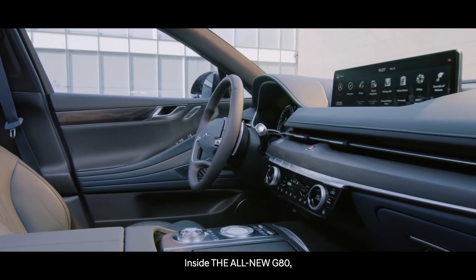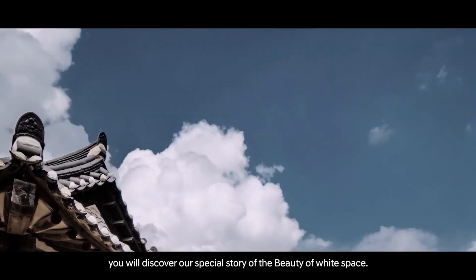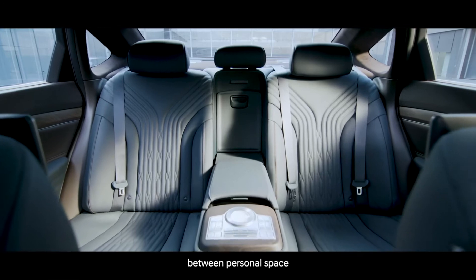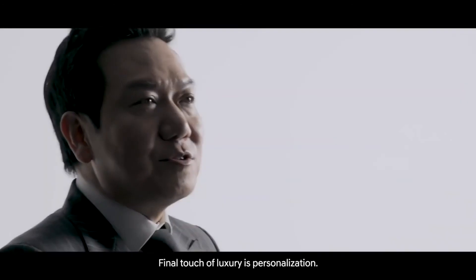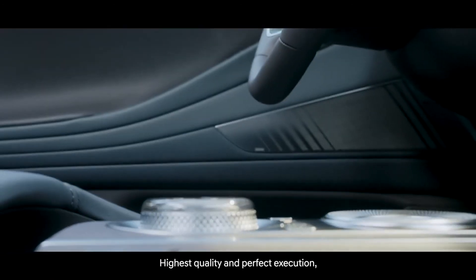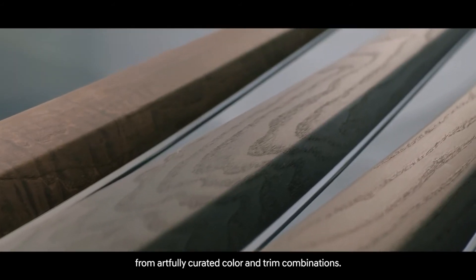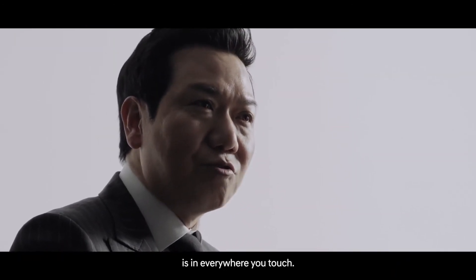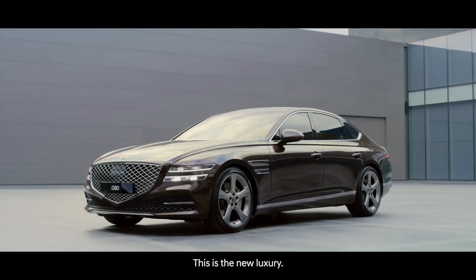Inside the G80, you will discover our special story — the beauty of white space. The journey to find the perfect balance between personal space and state-of-the-art technology. The final touch of luxury is personalization: the highest quality and perfect execution from artfully curated color and trim combinations. The unique Genesis experience is everywhere you touch. This is the new luxury. In the memory.